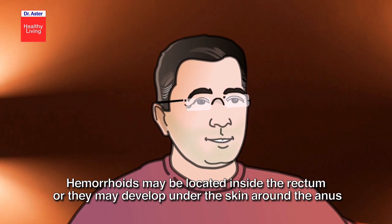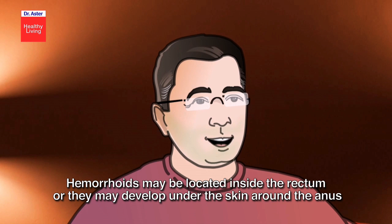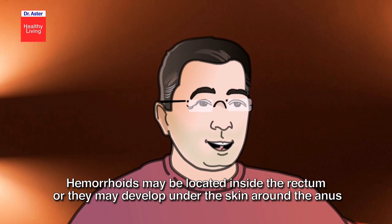Hemorrhoids may be located inside the rectum, or they may develop under the skin around the anus.